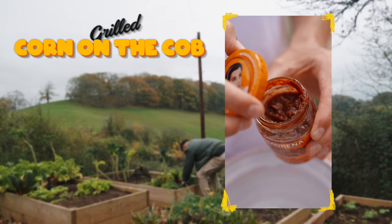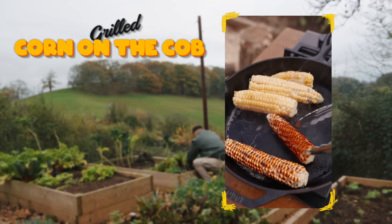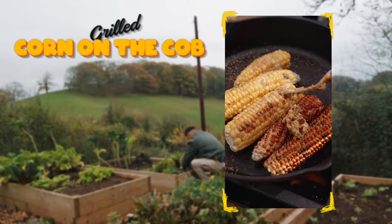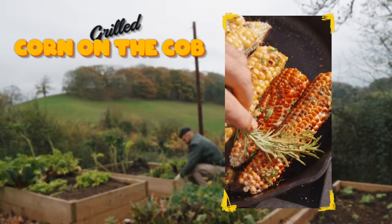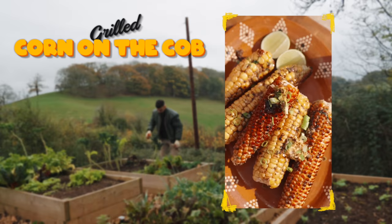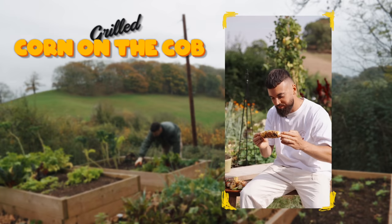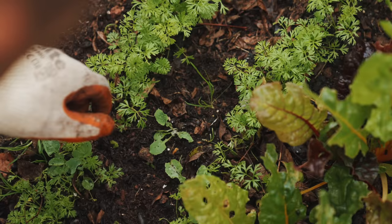Into a mixing bowl add some non-dairy butter, followed by a dollop of chipotle paste, zest and juice of a lime, a pinch of salt, some dried oregano, and some fresh coriander. Give it a good mix. Sprinkle over some roasted garlic granules, then brush lashings of the butter on using a rosemary brush. Just before serving, a final squirt of lime juice and a sprinkle of salt. It's true what they say about freshly picked corn — there's nothing sweeter. That's the best corn I've ever had.